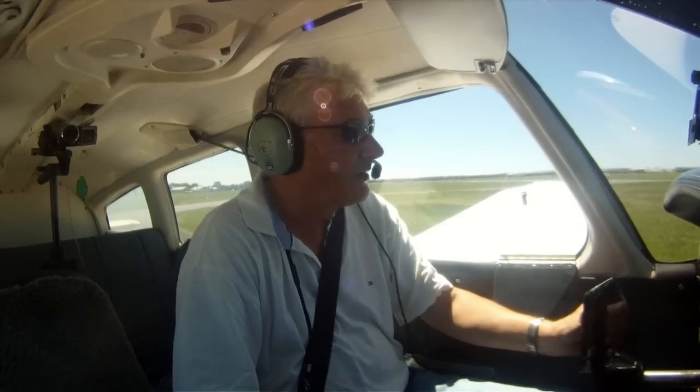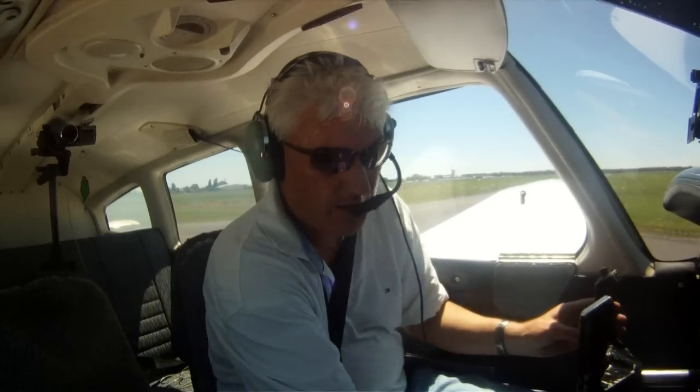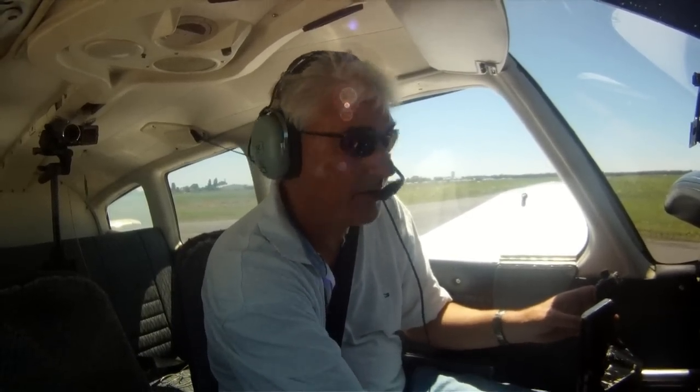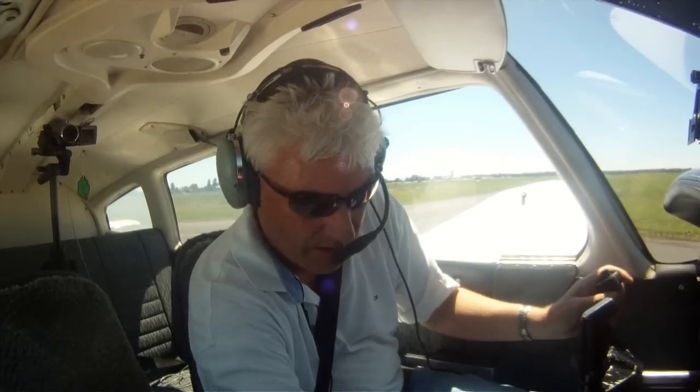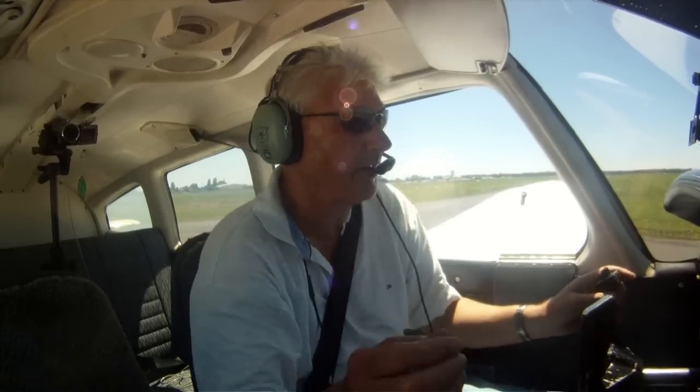OK, there's nobody coming in on 35L. Pre-takeoff checks: carb heat's off, fuel pump and landing light on, mixture's rich, master's on, mags are on both, and all switches checked. Strobes, alt, and clear. Function clear, ready to start — stop.